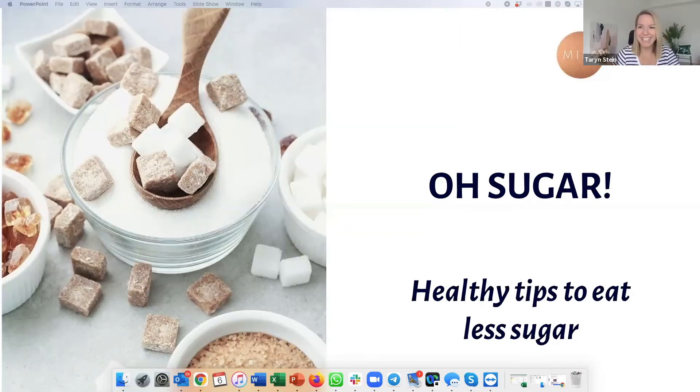We are talking about healthy tips to eat less sugar in this webinar. For those of you who haven't met me yet, I'm Taryn. I'm an eating behavior coach and nutritionist, a trained dietitian. My whole premise is about finding that balance between being healthy and still enjoying our food — it's not about massive detoxes or deprivation or feeling guilt and shame around food. We want to aim for being healthy most of the time.